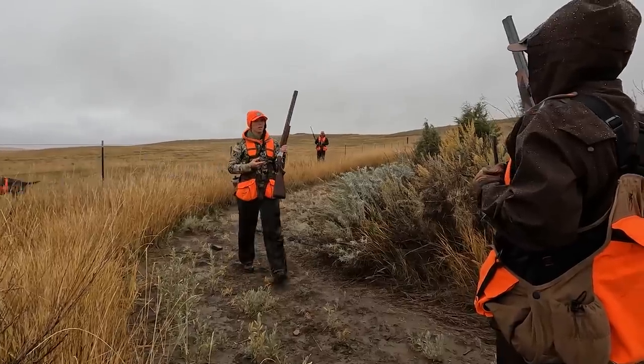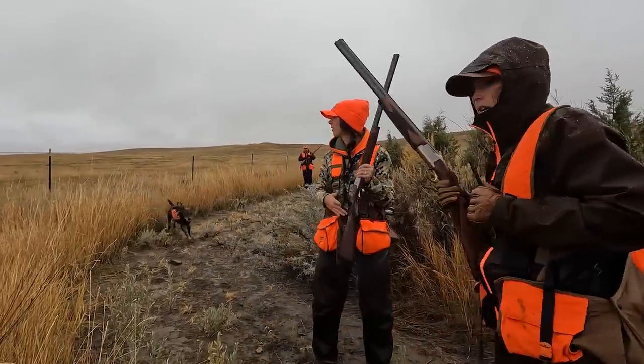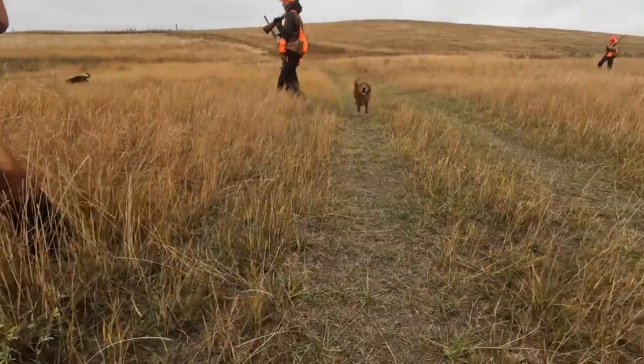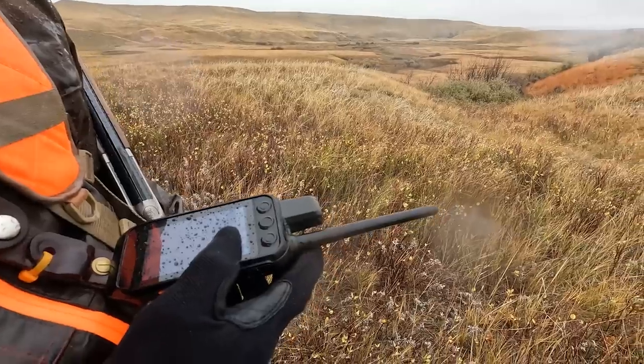They lost their absolute mind. Trying to see my dog through the raindrops. She's right there.